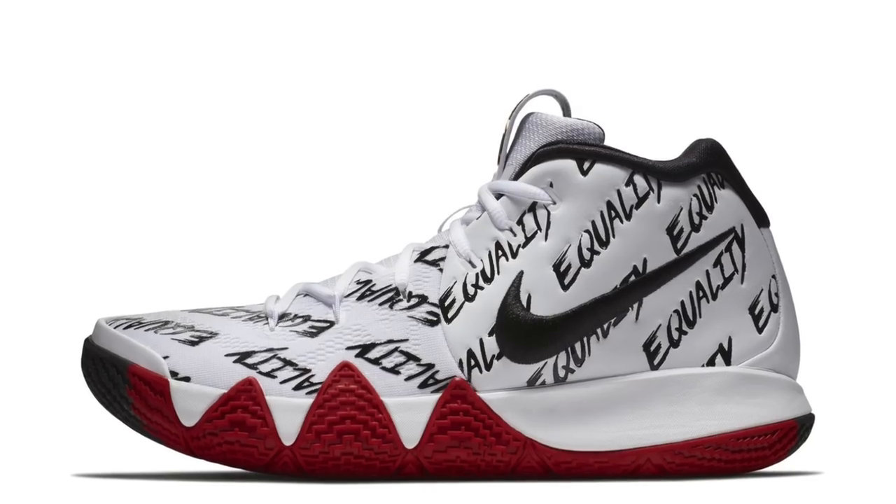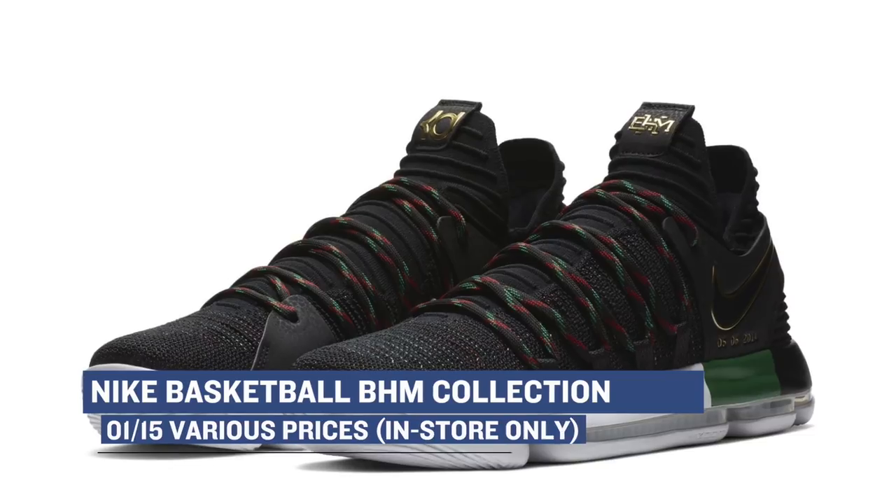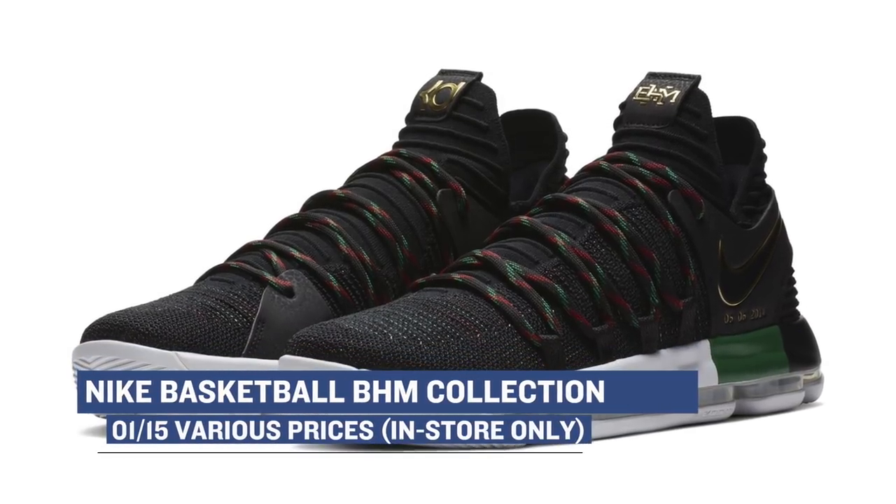Also dropping on Monday is the Black History Month collection from Nike Basketball. This collection includes the LeBron 15, the Kyrie 4, and the Nike KD-10. Each pair has its own updated style with cultural highlights, and those will be available at Finish Line, although you'll only be able to get them in store.